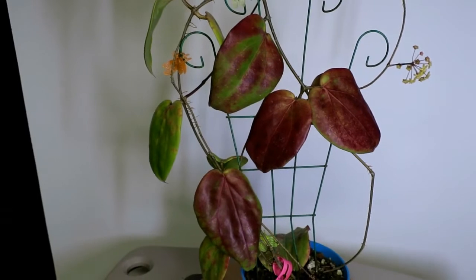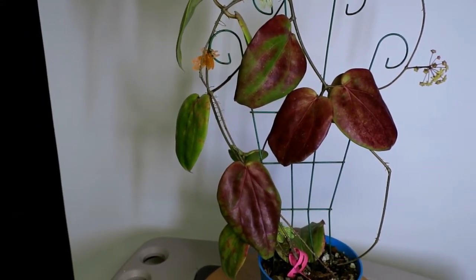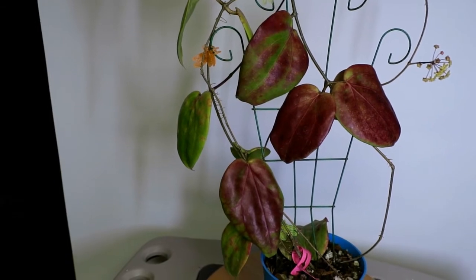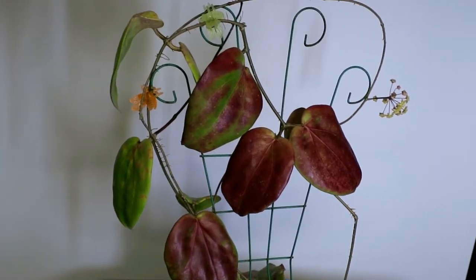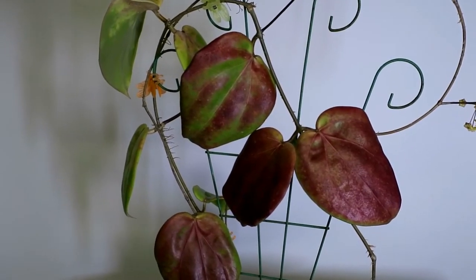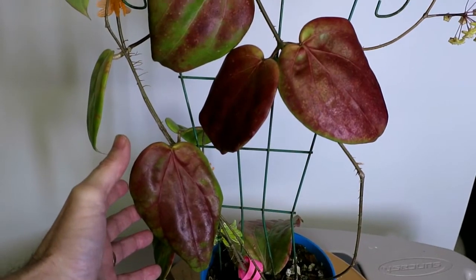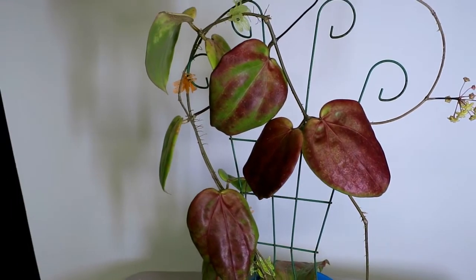This is a Hoya that I picked up last year as a cutting from a vendor in Florida, and it has flowered after about 10 or 11 months. It's got beautiful large red leaves which are quite striking, probably the best part of this plant.